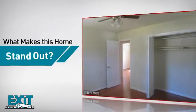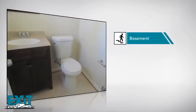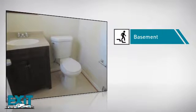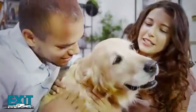But here's what sets this home apart from the rest: a basement, so you've always got extra storage space or a space to customize to your needs. All these great amenities make for a property that you'll be happy to call home.